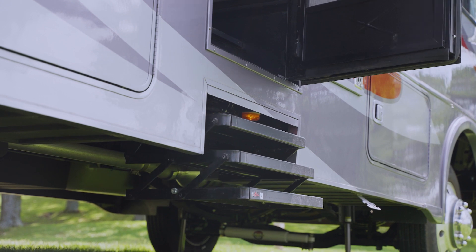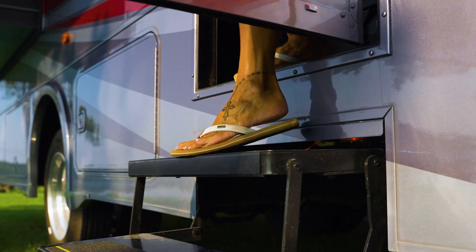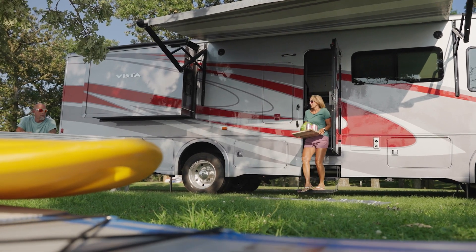A convenient Winnebago Connected Coach app is also available for downloading to your personal device for remote monitoring. Even something as basic as the entry door has been re-engineered and manufactured by Winnebago to be the best in class, something you'll appreciate every time you walk in your coach.